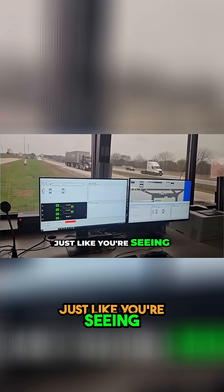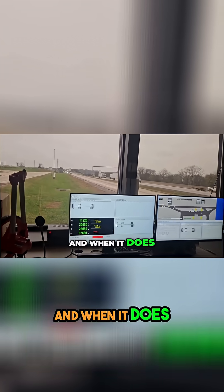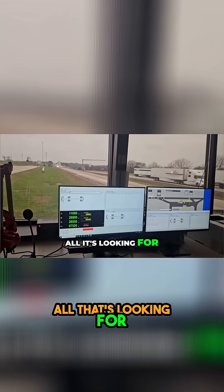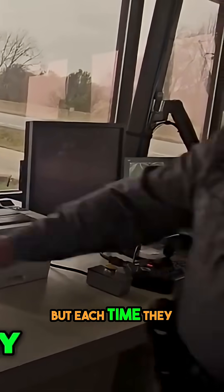It will sort them just like you're seeing here with this Landstar truck coming up. And when it does the random, all it's looking for is scale calibration verification. But each time they come across these.